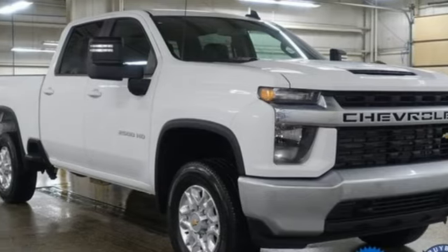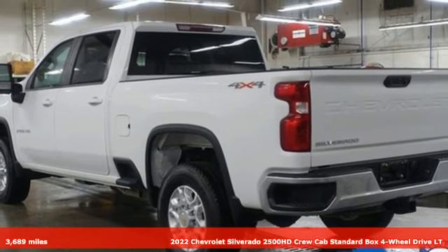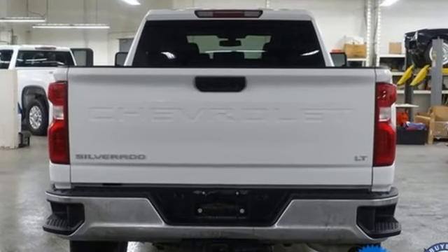Here's a 2022 Chevrolet Silverado 2500 HD. Standout looks, standout capabilities, so you can stand out on the job site. It's equipped for all your driving needs and wants.